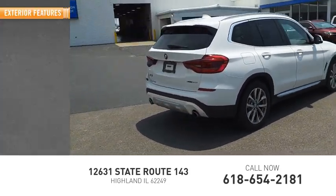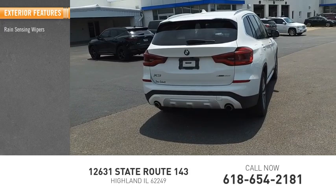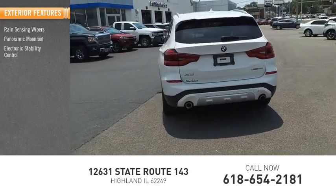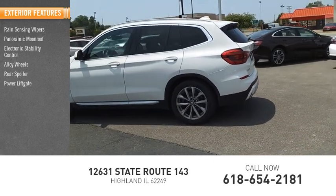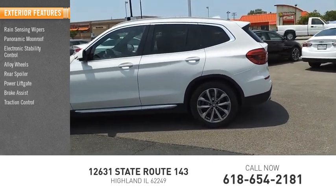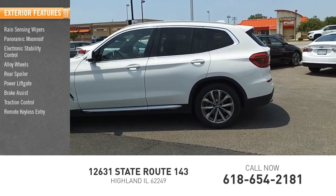Here are some of this vehicle's great options: rain-sensing wipers, panoramic moonroof, electronic stability control, alloy wheels, rear spoiler, power lift gate, brake assist, traction control, remote keyless entry, and fog lights.